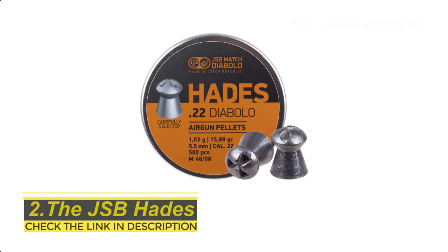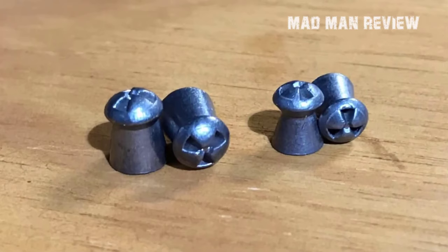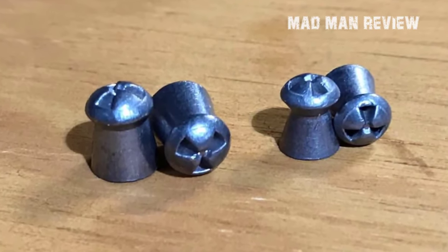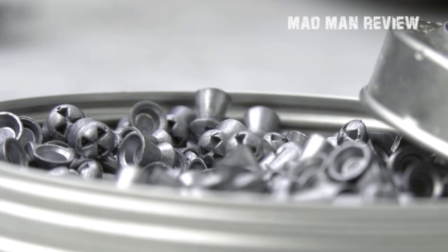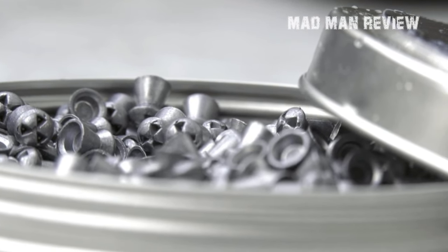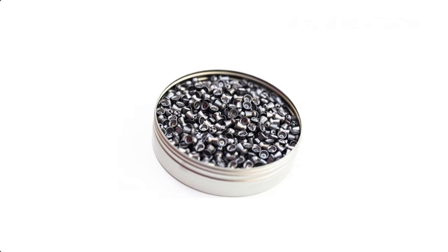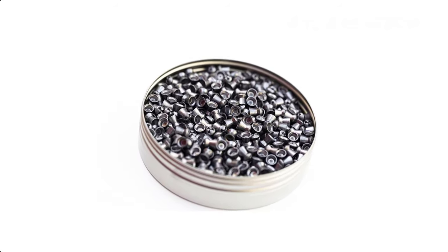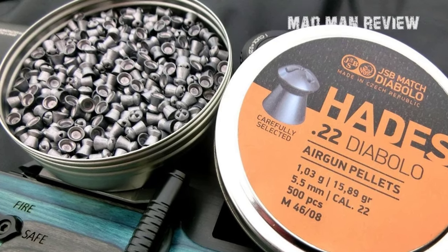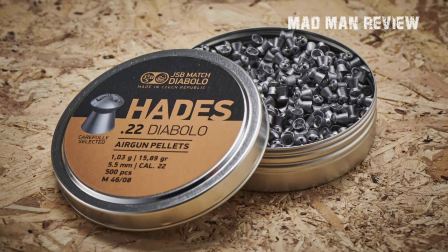The JSB Hades. The Hades pellets are also from JSB, so you can expect to see similar accuracy and ballistic performance. For lower powered guns, these pellets are a solid option as they're relatively light. The mushroom pellet head has three deep indentations to encourage deformation upon impact, making it ideal for hunting. Accuracy-wise, you should have a fairly tight shot group. Various tests suggest that the trajectory is flat between 9 to 32 yards, though a more powerful air gun would improve accuracy and flatten trajectory at longer distances.